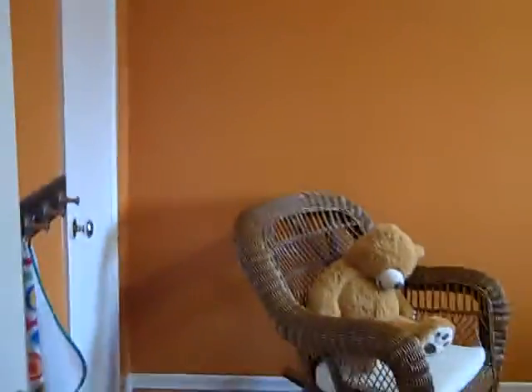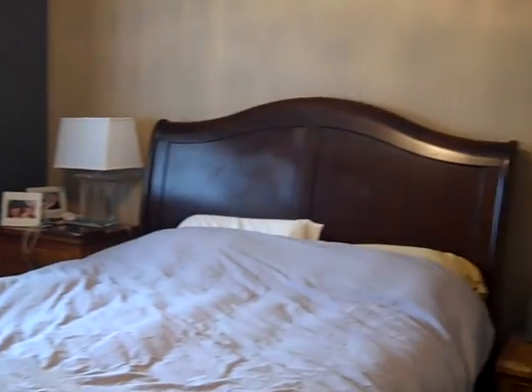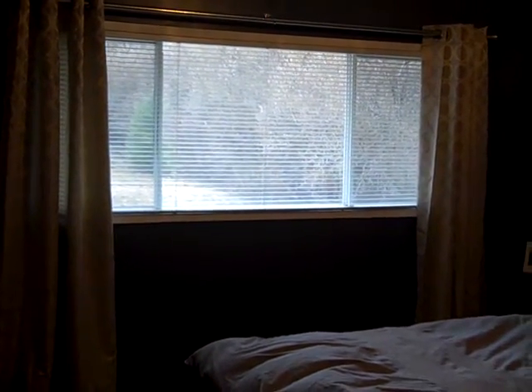And we'll finish off with the master bedroom. So if you want to have a closer look at 320 North 4th, you can give Tanya a call at 250-392-0371, or you can email her at Tanya at TanyaRankin.com. Hope you're having a great week.